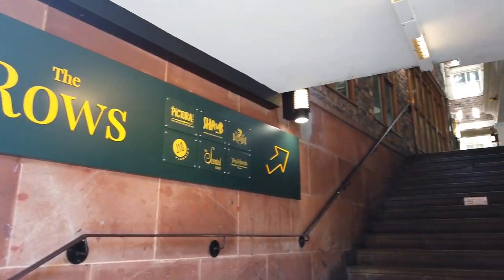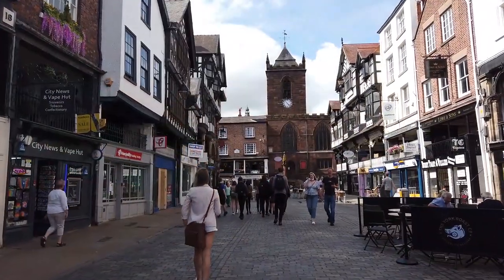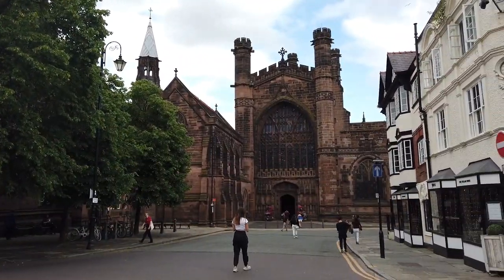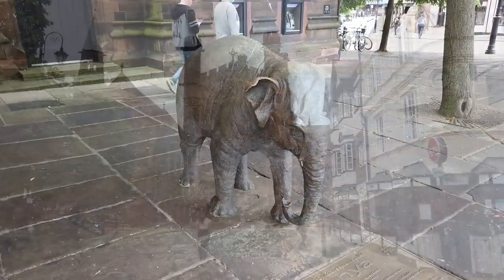Make time too for Chester Zoo, the most visited UK attraction outside London, and home to 35,000 animals from 500 different species in acres of glorious garden.